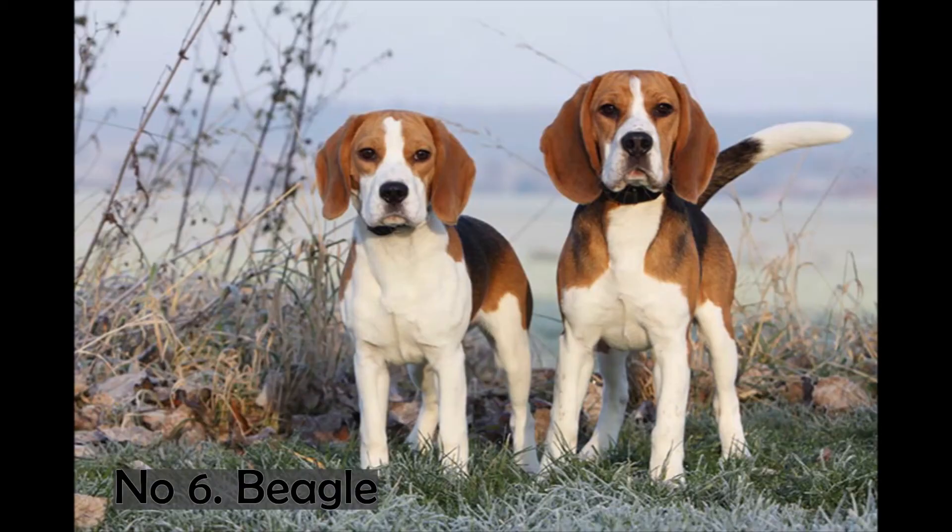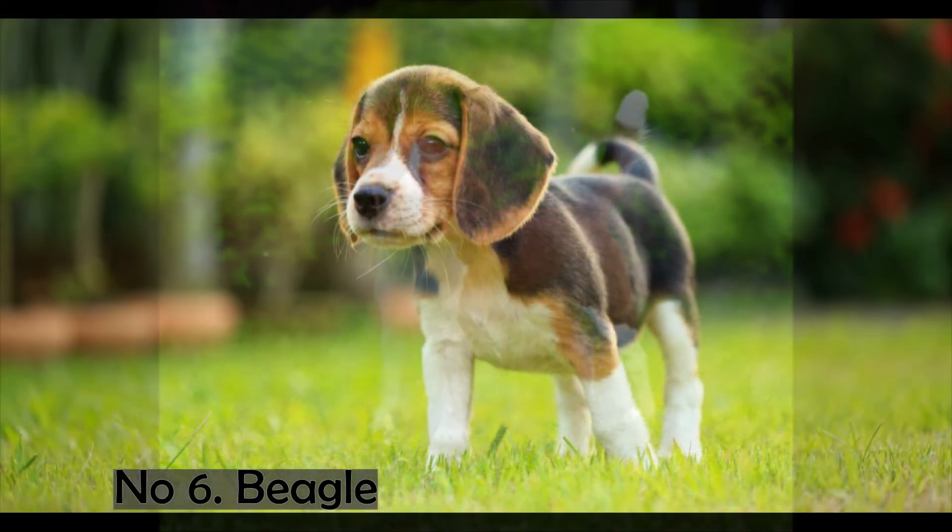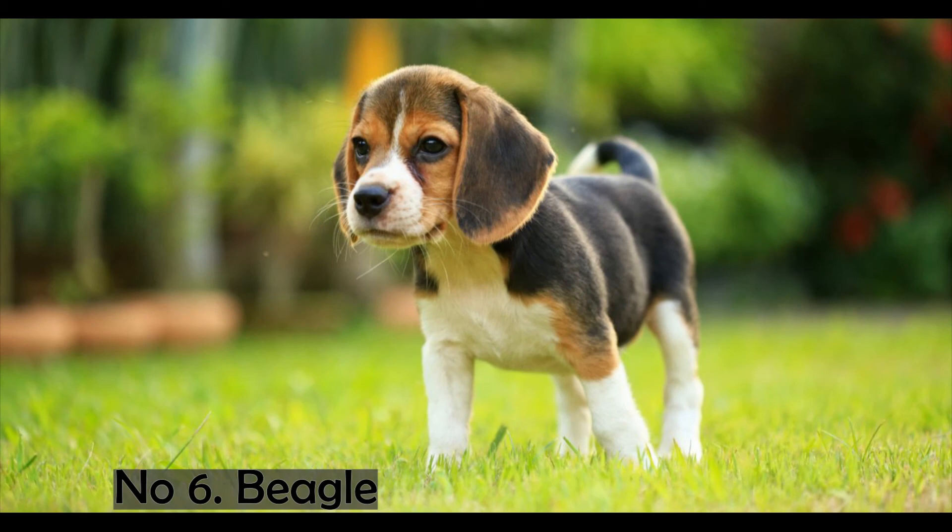Number 6. Beagle. The beagle is one of the smaller dog breeds that looks similar to the larger foxhound. This dog breed's origin is unknown. This kind of dog is intelligent and has a keen sense of smell. These canines have unrivaled tracking instincts. The current breed of these dogs was developed in England in the 1830s. The life expectancy of this dog breed is 12 to 15 years. They are the most popular breed used to sniff out illegal agricultural shipments and consumables. The males weigh between 10 and 11.3 kg while females weigh between 9.1 and 10.4 kg. These dog breeds range in height from 13 to 16 inches and have a rough short-haired coat that is multi-colored or white with a black and tan tinge.